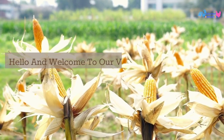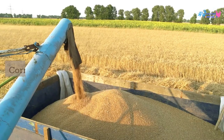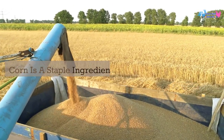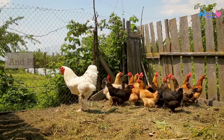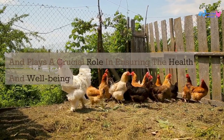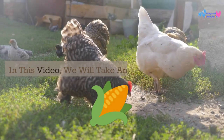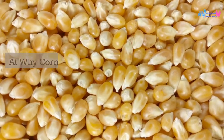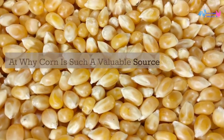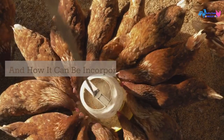Hello and welcome to our video on the importance of corn as chicken feed. Corn is a staple ingredient in chicken feed and plays a crucial role in ensuring the health and well-being of our feathered friends. In this video we will take an in-depth look at why corn is such a valuable source of nutrition for chickens and how it can be incorporated into their feed.